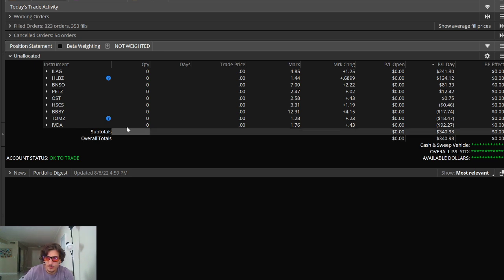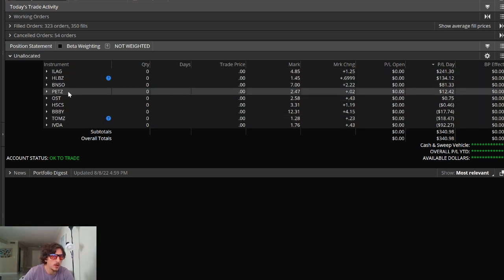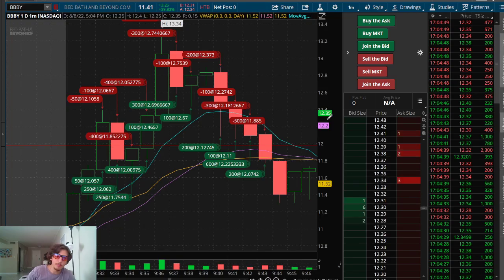Today I made most of the profit on ILAG and HLBZ. I have a couple of recorded live trades that I'll review here — ILAG would be my biggest winner, and then BBBY would be my biggest loser.